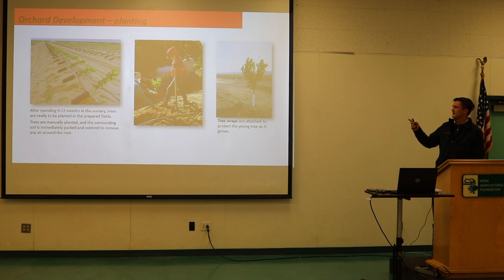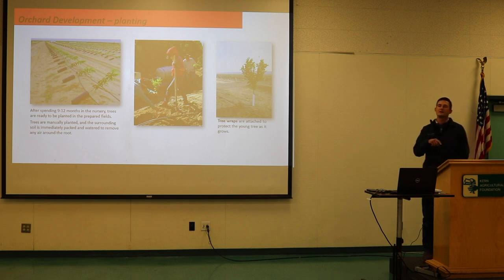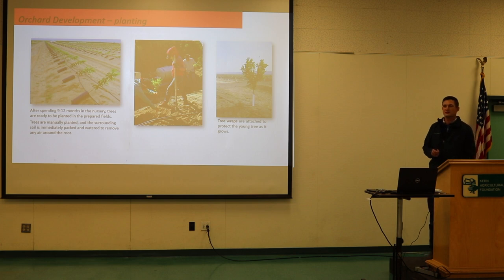After planting — whether berm or flat, which is preferential — we irrigate right away to get the air pockets out of the root zone. We pre-irrigate before planting as well, which is why they can plant so frequently; the ground is not soaked but is wet and pliable. This is very important to remember.